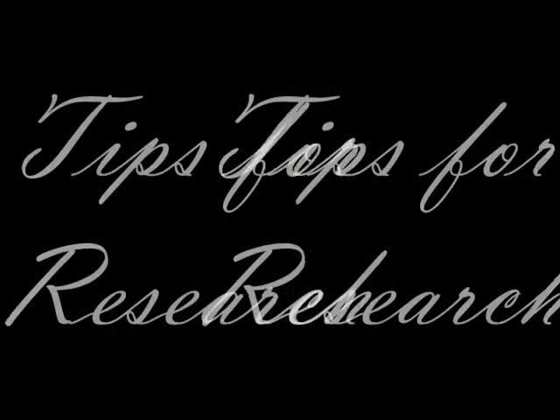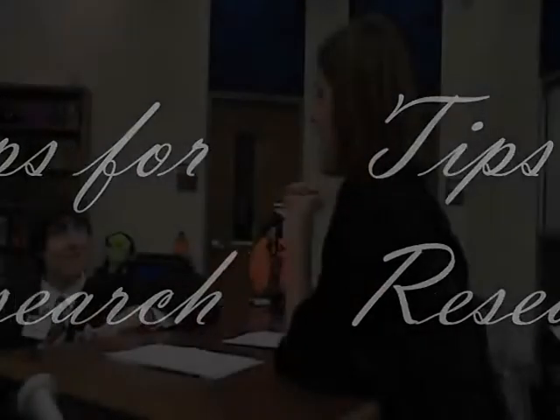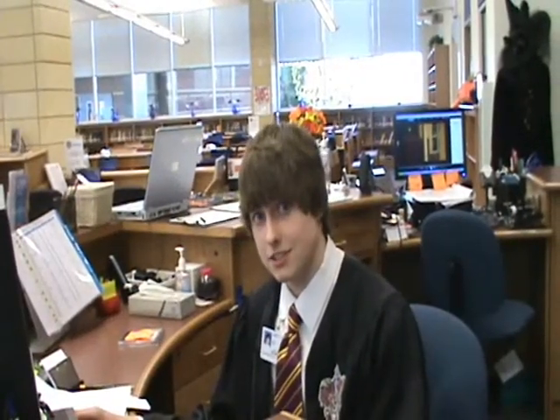Sounds like these girls need their library. I need my library. My English teacher told me to be sure and use the databases for my paper. Can you help me, Parker? Well, of course. With our databases, you can find some really reliable information.